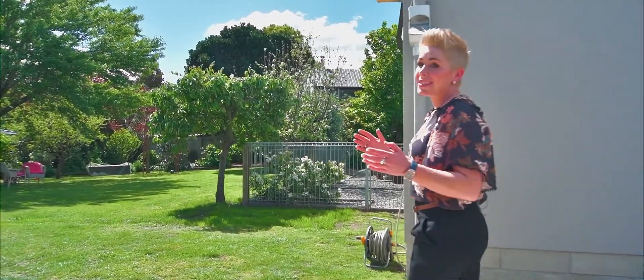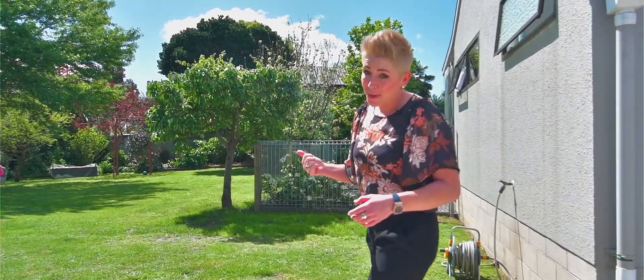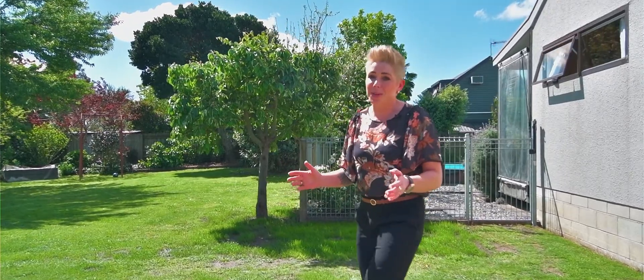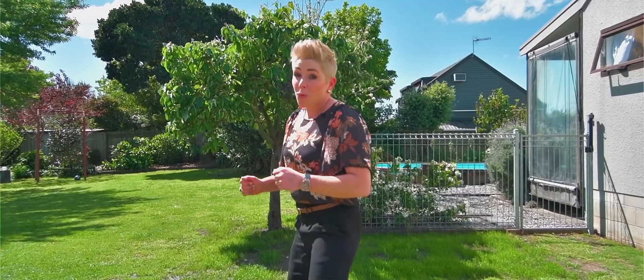There are two reasons I'm seriously excited to show you this property today. One is because I love property, but two is because as a mum I can see how many hours of fun this family has already had in this property. There are so many memories that have been made, and there are so many more to be made.